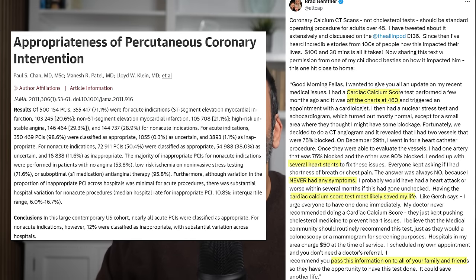Further support: a large multi-center trial looking at over 140,000 stents placed in non-acute settings found that only about half were appropriate, and about 12% were definitely not appropriate. And these procedures are not without risk. So, if PCI doesn't prevent death in people with stable coronary artery disease, what does — and how does a calcium score help?